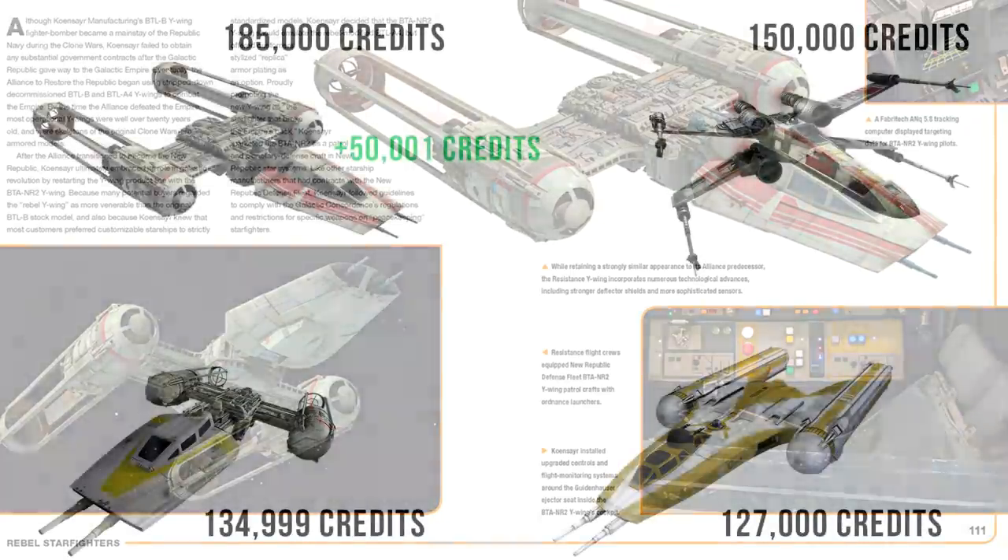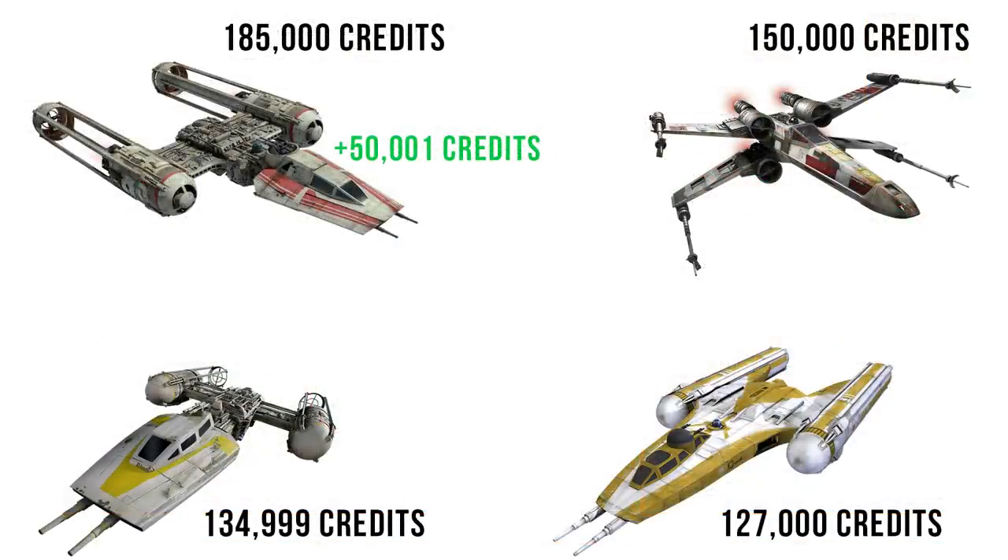Let's start with the price. It costs 50,000 and 1 credits more, reflecting the increase in size and tech.